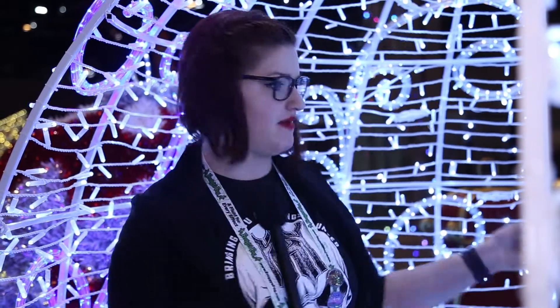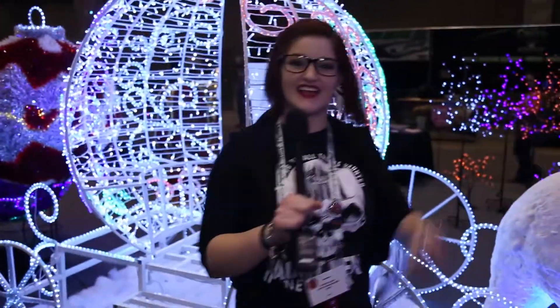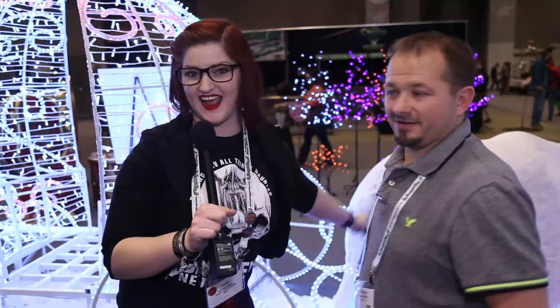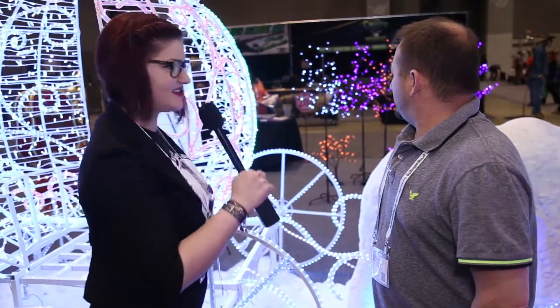It's Destiny with Haunt News Network at Transworld 2017. You may be wondering why I am in a Christmas ornament carriage at a haunted attractions event — well, there's a reason for that. I'd like to introduce you to Dwayne from Winterland. Tell me a little bit about why you are here. Why do we have Christmas in October?